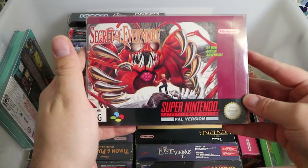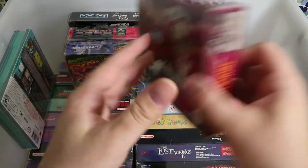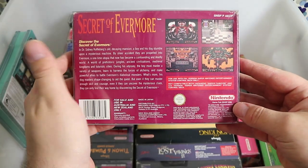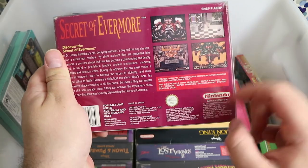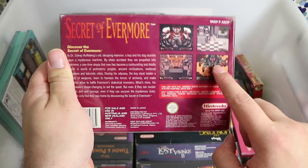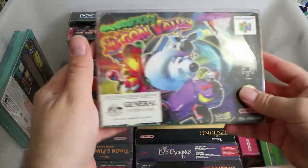Secret of Evermore — Secret of Mana's poorer cousin, but still a great game. I think there was a lot of alchemy and things you had to combine. I remember playing it and something happened with my copy — I got to one of the bosses and it locked up, so that was my experience with it.